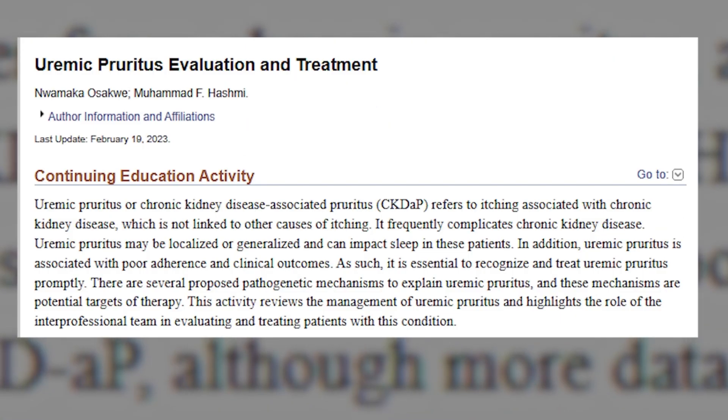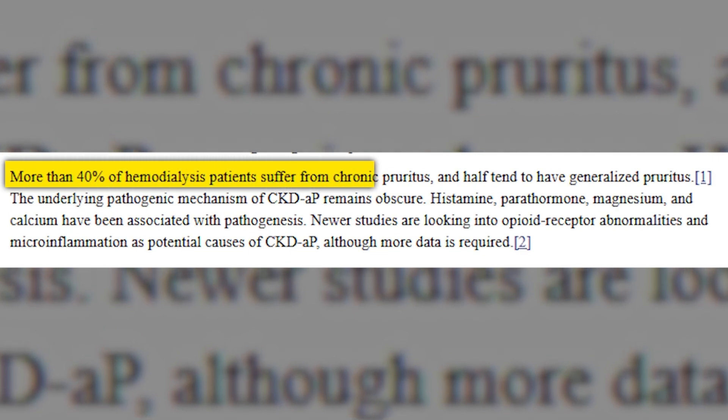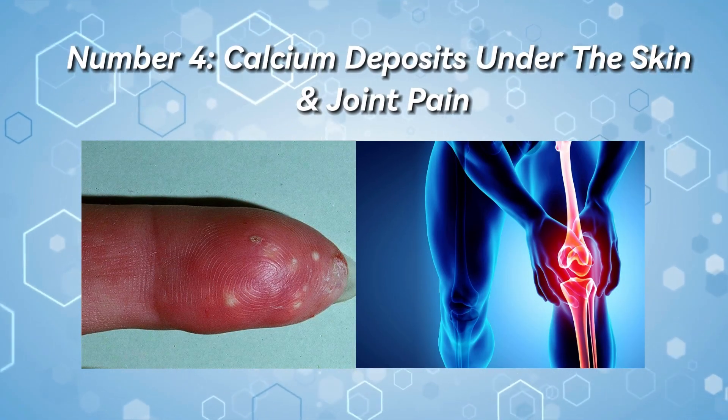According to research, uremic pruritus — the medical term for this symptom — occurs in more than half of all patients and is characterized as a daily experience of itch. Symptom number 4: Calcium deposits under the skin and joint pain.